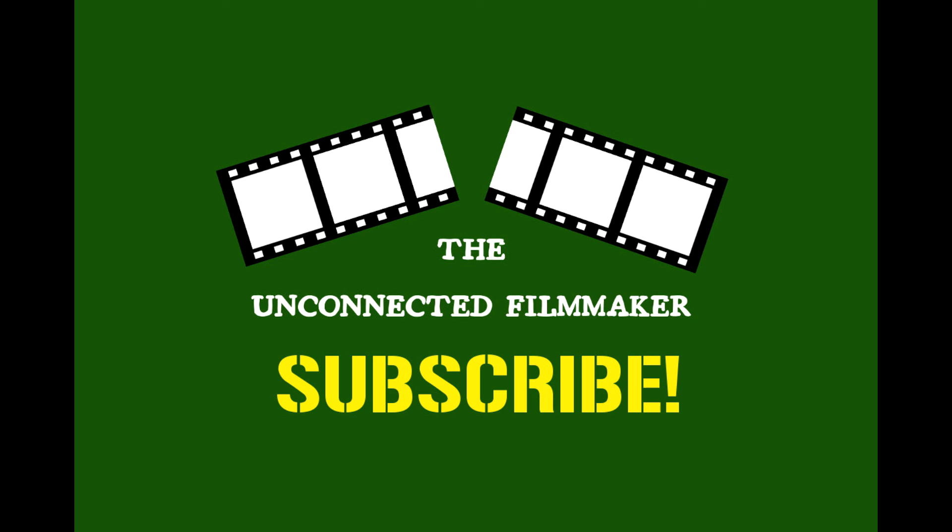I hope that you enjoyed this episode of The Unconnected Filmmaker. If you found this information useful and want to be notified when the next video premieres, just hit that subscribe button. Or if you have anything you'd like to see an episode on, feel free to comment below. See you next time, and keep those cameras rolling!